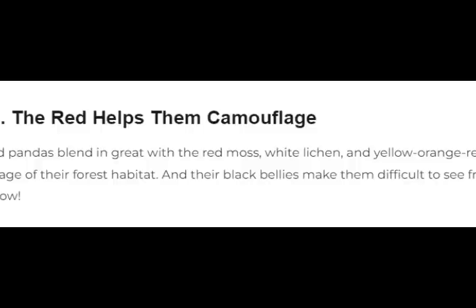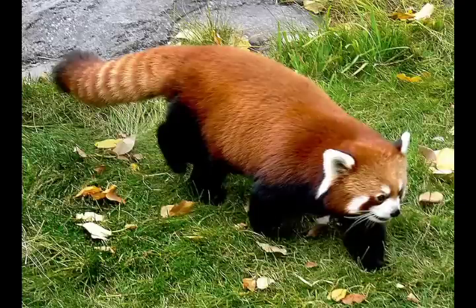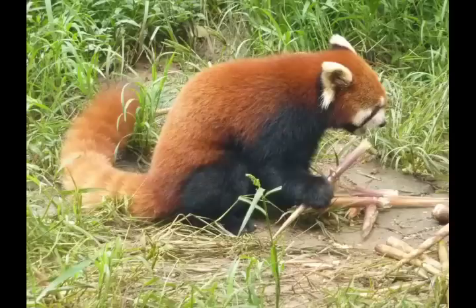11. The red helps them camouflage. Red pandas blend in with the red moss, white lichen, and yellow-orange-red foliage of their forest habitat, and their black bellies make them difficult to see from below.